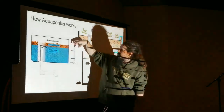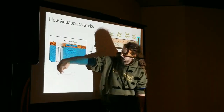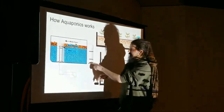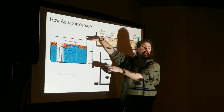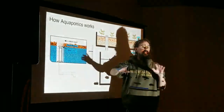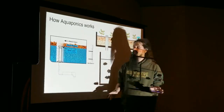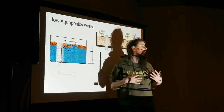How a bell siphon works: the bell goes over the top, and as water rises it creates a vacuum where air evacuates. The water creates a seal — a plug — then gravity pulls down, draining all water until it hits the slits at the bottom, which allow air in, break the vacuum, and stop the flood-and-drain. You can run one pump continuously with multiple grow beds, and this floods and drains automatically without additional pumps or timers. Timers will fail way before your pumps will.